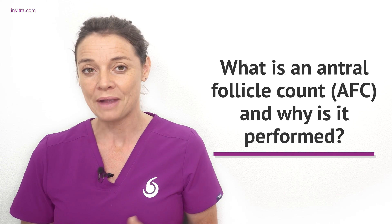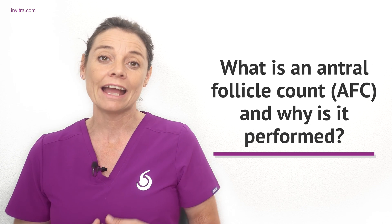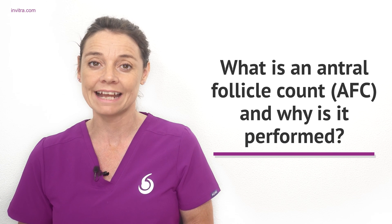In this video I want to talk about how many eggs a woman has throughout her life, what is an antral follicle, and how is an antral follicle count performed. Then we'll have a look at some of the most frequently asked questions from our users and answer them for you.